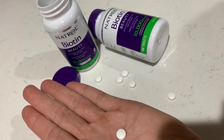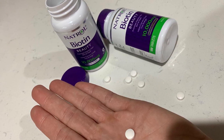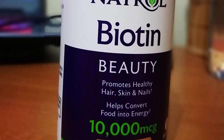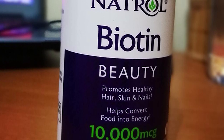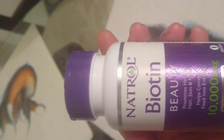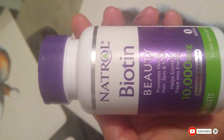Natrol Biotin Maximum Strength is available in doses of 1,000, 5,000, and 10,000 mcg. It offers all the benefits of biotin supplements and also includes calcium. This supplement is the best choice for vegans and vegetarians as it comes in the form of tablets, not gelatin capsules. It is currently one of the best sellers and a top-rated vitamin B7 supplement.